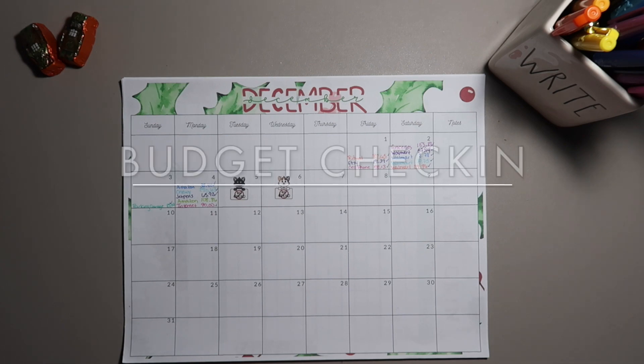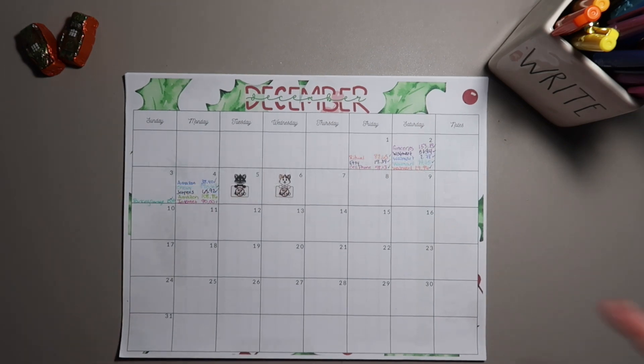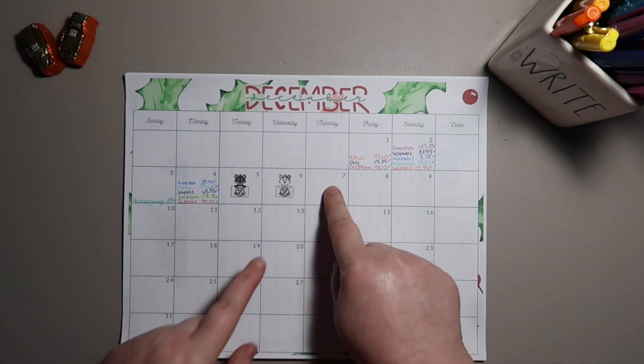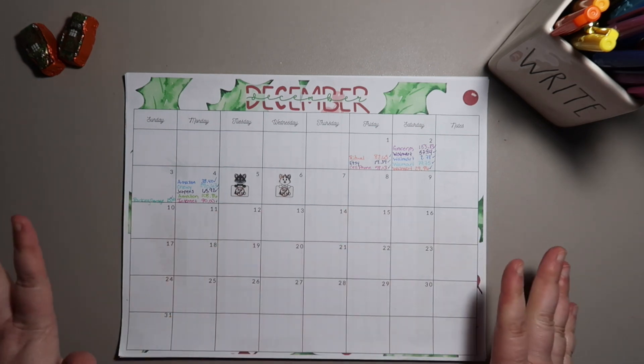Hi everybody, welcome back to Vlogmas. We are going to go ahead and do a budget check-in for the week of the 7th through the 13th, and let's go ahead and get started with putting down everything that happened this week.